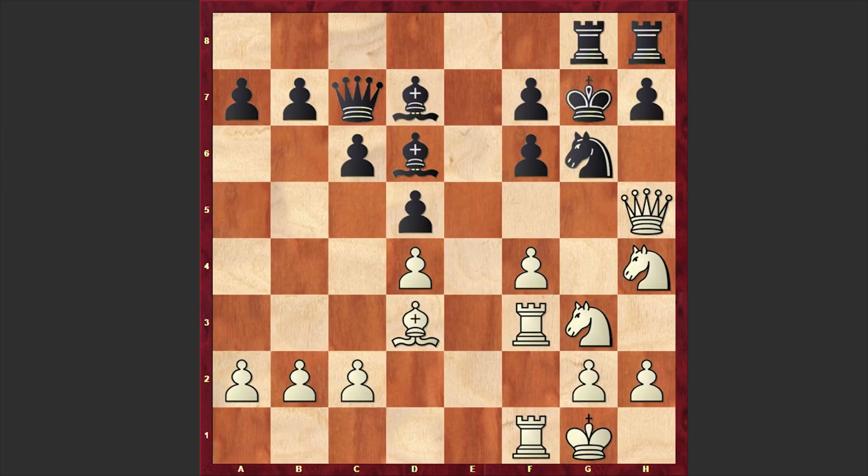Maybe it would even be better to say: try to find the mating combination. So have you already found that brilliant king hunt? Let's see what's going to happen next. By playing Rg8, black is planning to play Kf8 and bring his king to a safer square — probably Mason was hoping to bring his king to the queenside, which could have solved all his problems. But here George Henry Mackenzie delivered a surprise and went for a queen sacrifice.